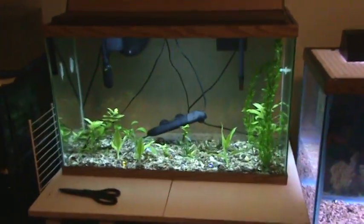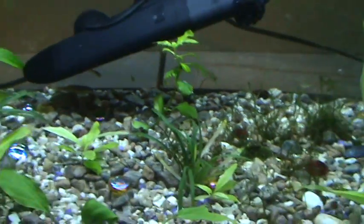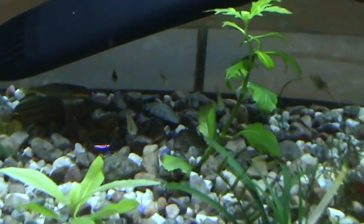And here's our blue ram tank — it's a planted blue ram tank. The babies grow super slow, it's crazy. We're trying to get rid of them soon, once they get a little bit bigger.